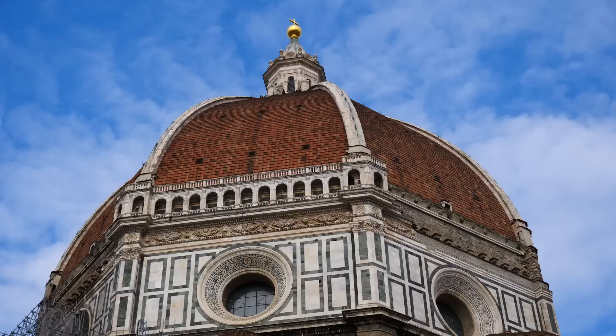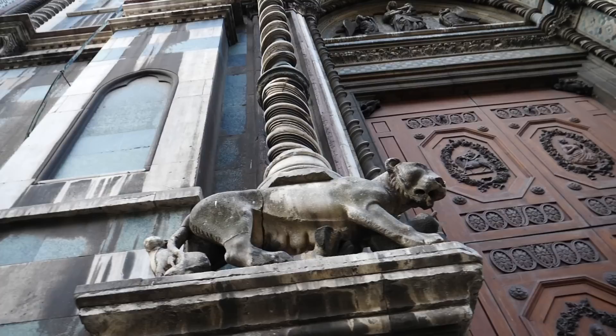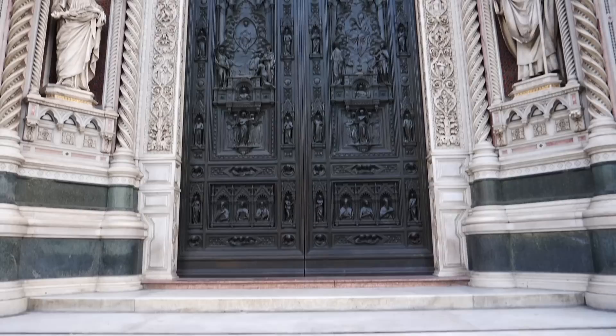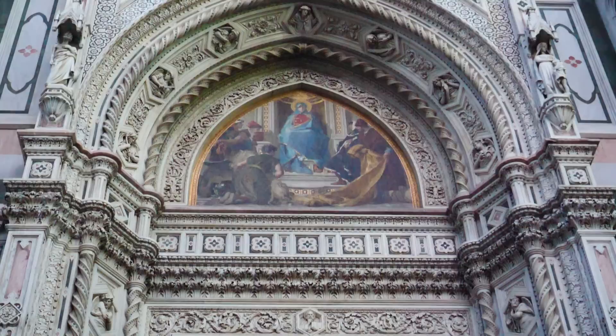We left our apartment at 7:45 in the morning to be at the Duomo by 8am to get in line to visit both the bell tower and the dome. We saw the lines the day before wrapping around the whole building — it was crazy. So we came early before they even opened the doors. We paid 15 euros per person for a ticket giving access to five attractions: the bell tower, the baptistry, the museum of works of the cathedral, the crypt, and the dome, which also requires a reservation for a specified time slot.